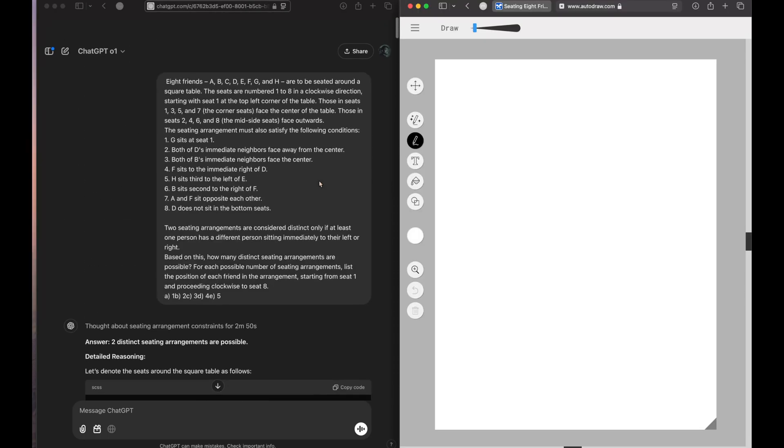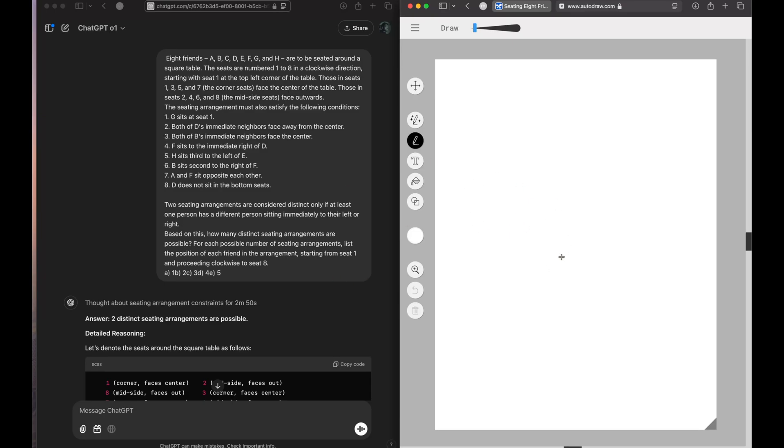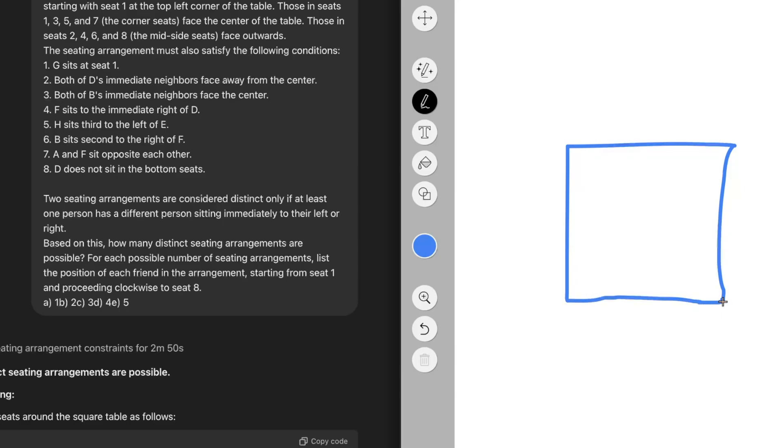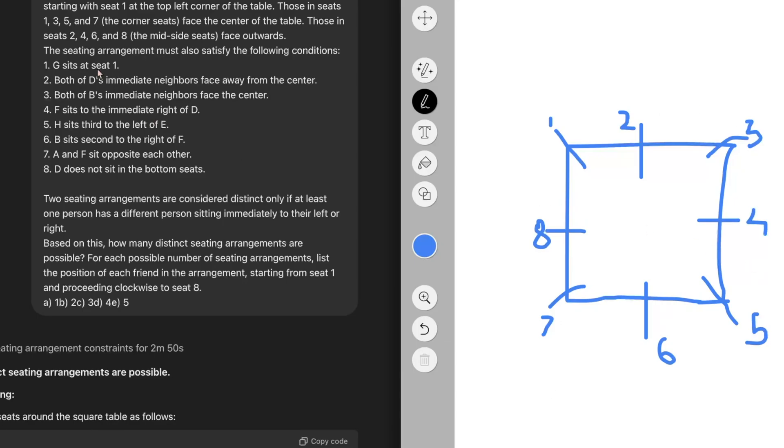For those who were not able to understand this question, I will solve it right in front of you. There are eight friends: A, B, C, D, E, F, G, and H, who are seated around a square table. Forgive my drawing — it is a square table with seats numbered one to eight in the clockwise direction. Those in seats one, three, five, and seven — the corner seats — face the center of the table. Those in seats two, four, six, and eight — the mid seats — face outward.